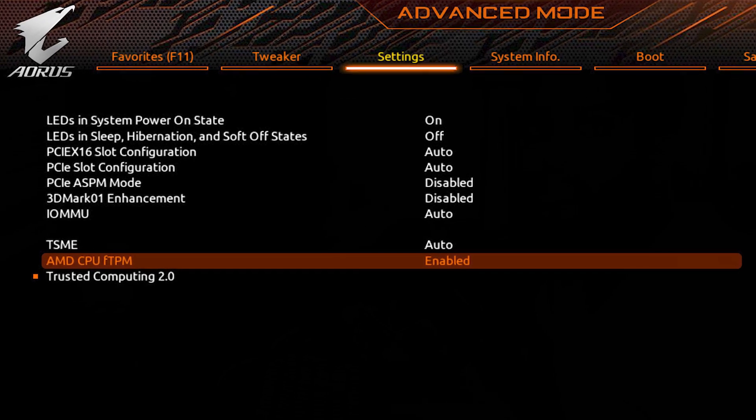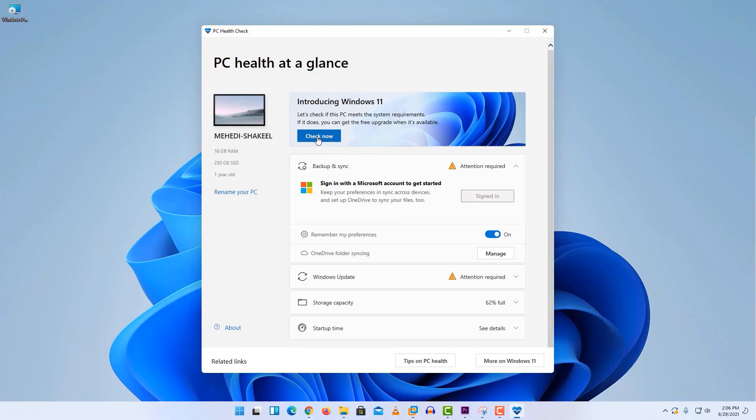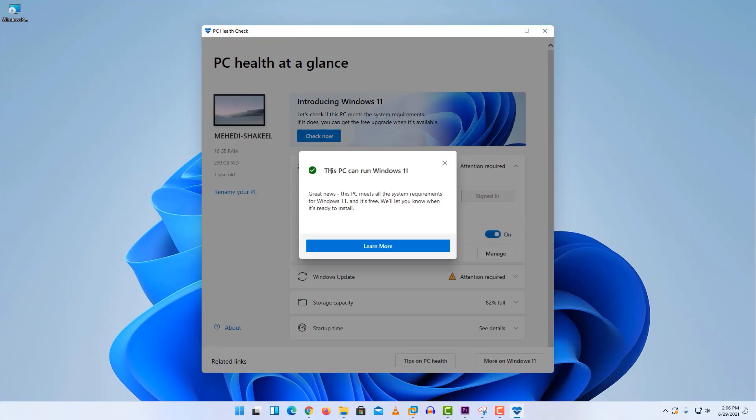Just go to your BIOS and search for the Security tab. There you will get the TPM option — just enable it. Then run the PC Health Checker again, and you will get the great news that you can install Windows 11 on your computer.